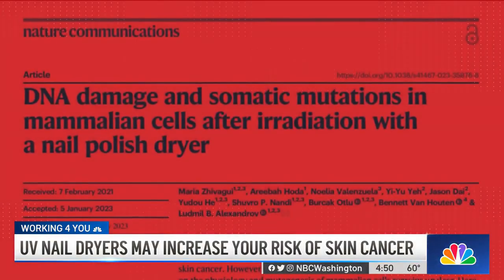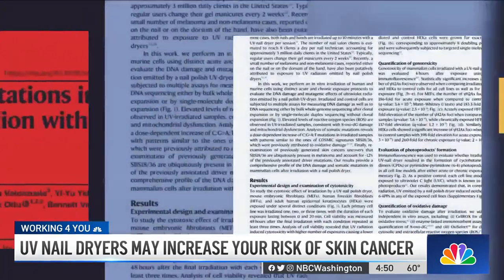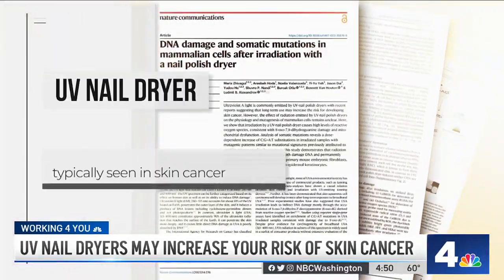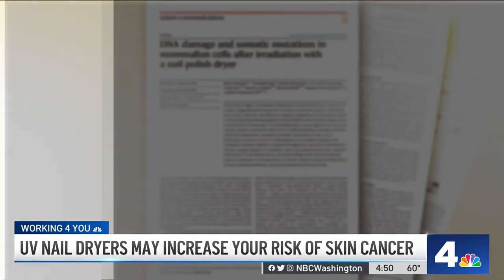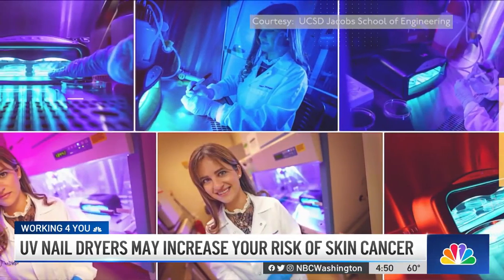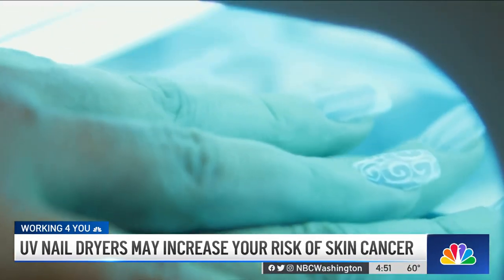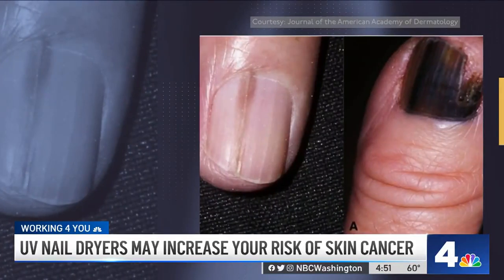A new study by the University of California, San Diego, published in the journal Nature Communications, found that radiation emitted by UV nail dryers led to damage in cells that researchers also see in skin cancer. In the study, researchers used cells from humans and mice and exposed them to UV light for about 20 minutes, which is longer than the one to three minutes a nail salon says it takes for a customer's nails to dry. The result: damage to the cells and the DNA.